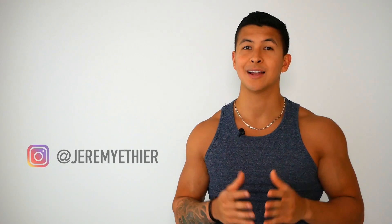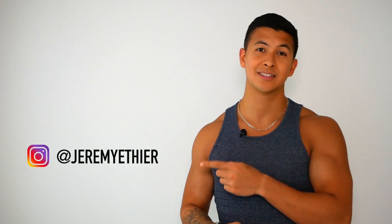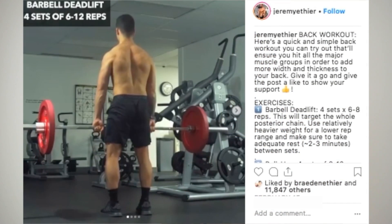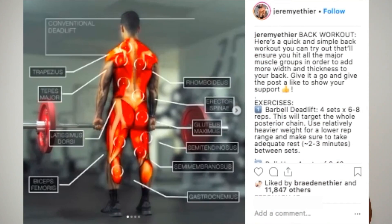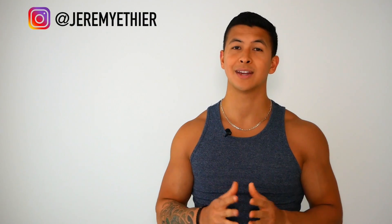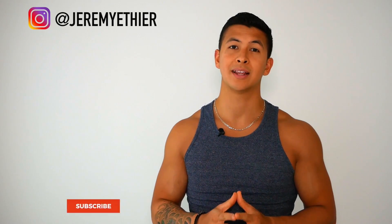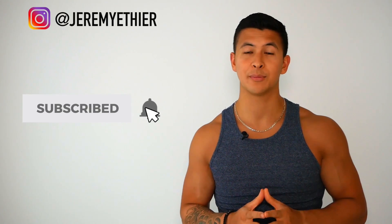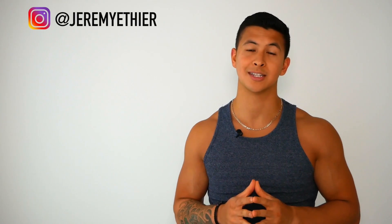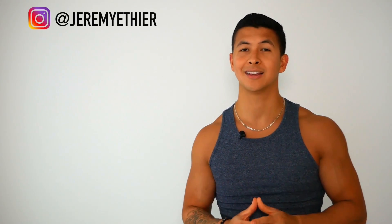If you haven't already, I'd really appreciate a follow on my Instagram — I post a lot of informative content and additional workouts on there which I think a lot of you will find useful. And lastly, if you enjoyed this video, please give it a like, leave a comment down below, subscribe to my channel, and turn on notifications so you don't miss out on any upcoming content. Thank you so much everyone for your overwhelming support — I really do appreciate it and I'll see you next time.